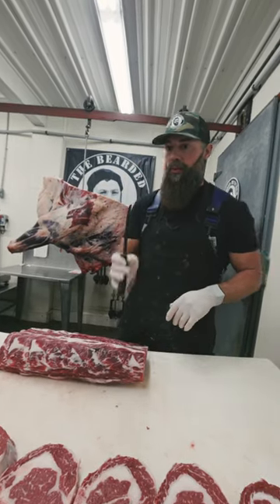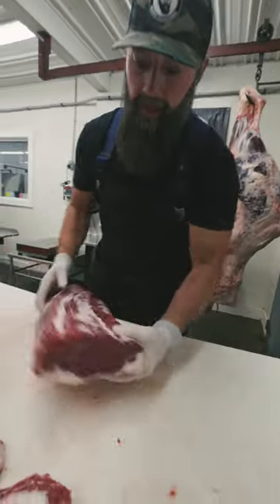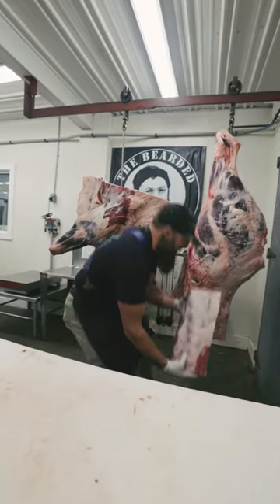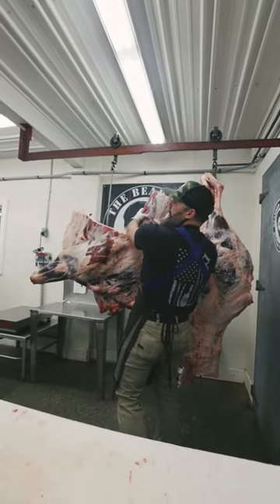Let's cut some ribeyes, and I'm gonna show you which one is my personal favorite. So this is the strip end, this rib section down here, and this meets the chuck right there.